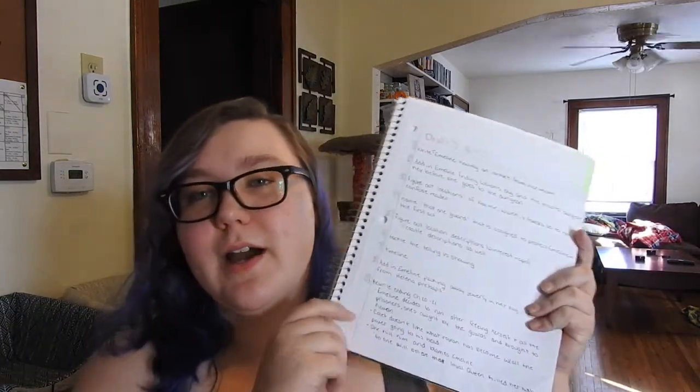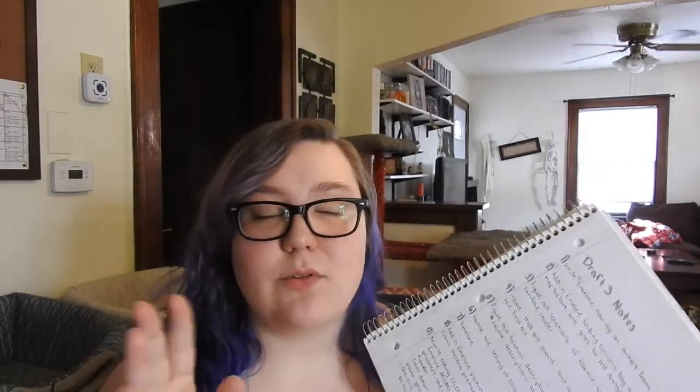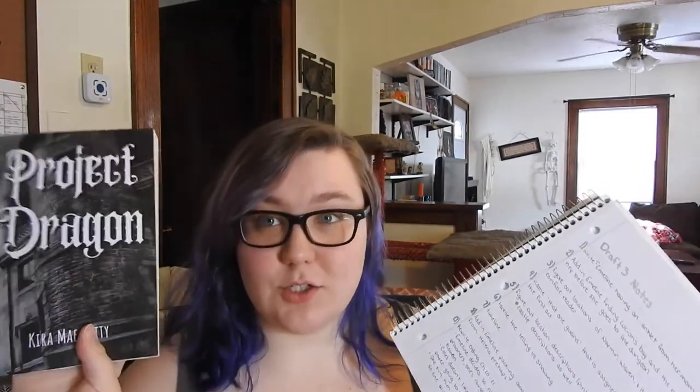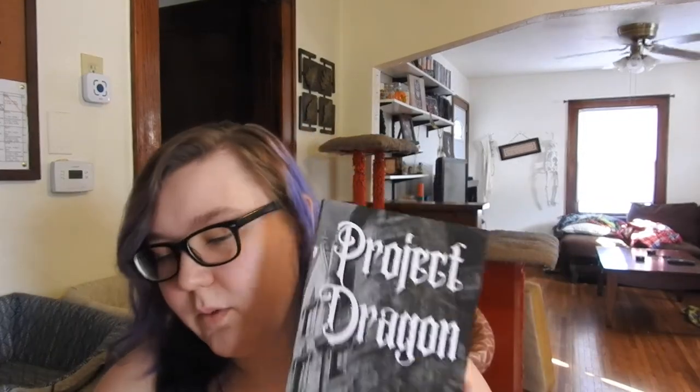I already have a list of Draft 3 notes — it goes on to the back — things I want to do for Draft 3. The biggest thing that's probably going to happen in Draft 3 is I'm going to be rewriting the ending, because I discovered while doing this draft that the ending just wasn't hitting in the way that I wanted it to. So I'll be rewriting the ending and beefing it up more.